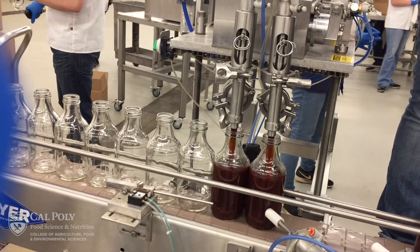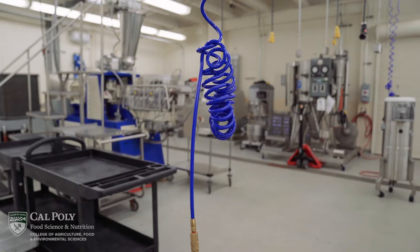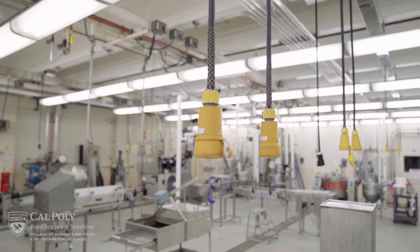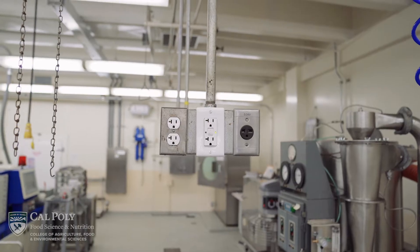The facility has a variety of utilities: steam, compressed air, water, vacuum, and various electrical capabilities — 110, 208 single and three-phase, and 480 three-phase.